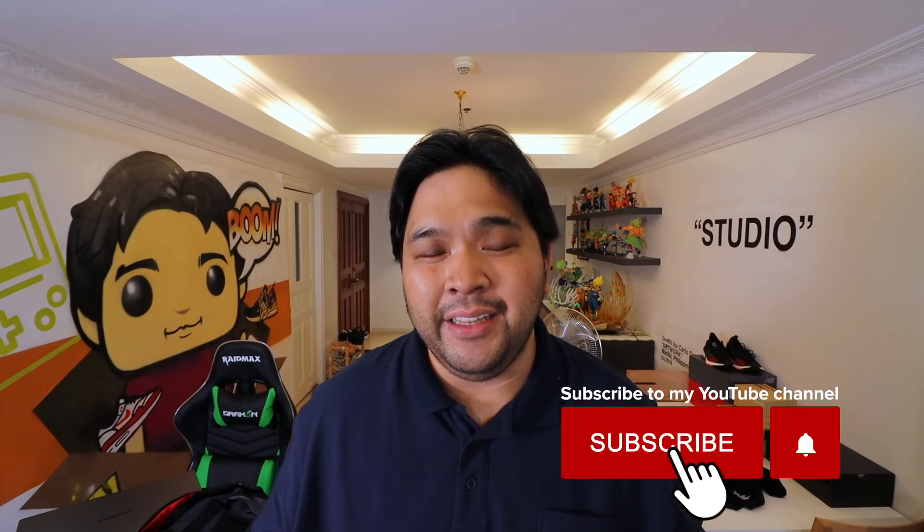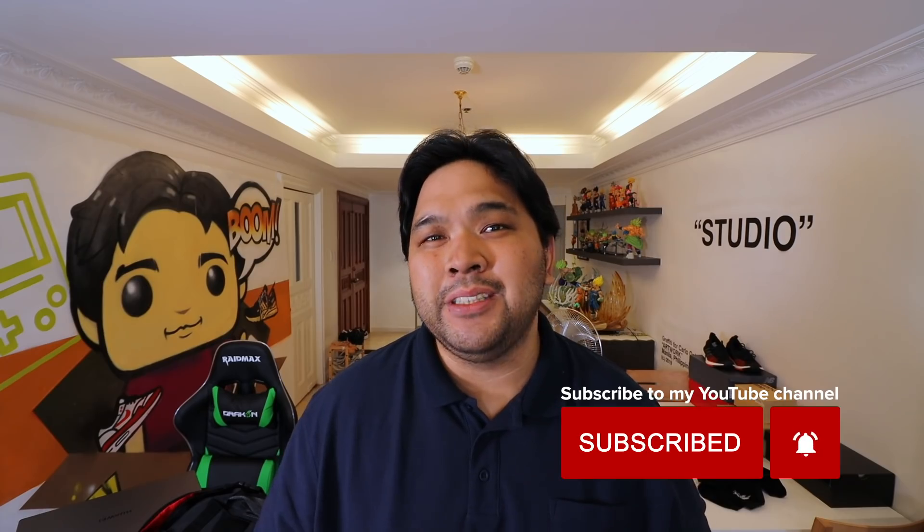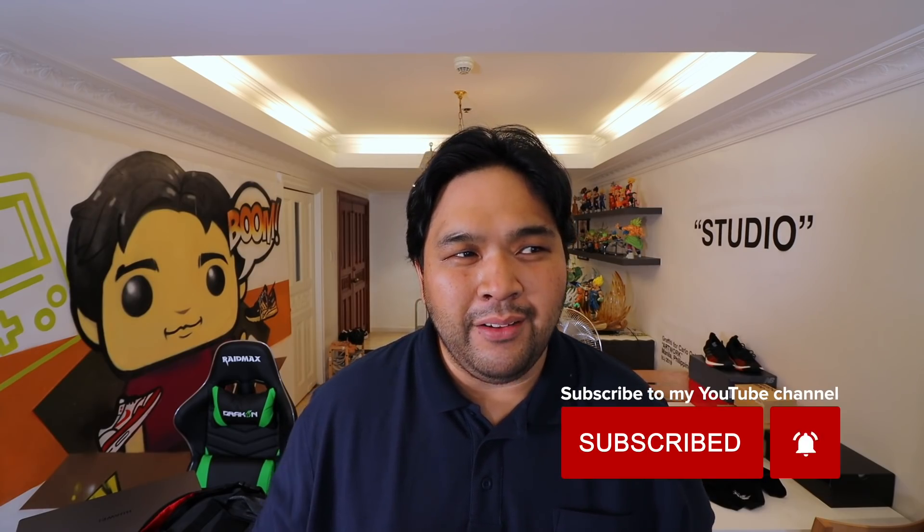Hey guys, Carlo here. Welcome to the vlog. This is the channel where we talk about sneakers, life, and tech. And for this episode, I'm super excited because we get to talk about all three. I'm going to share with you an everyday carry that features bang for your buck items. Let's go.